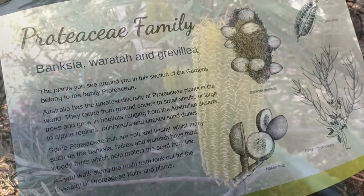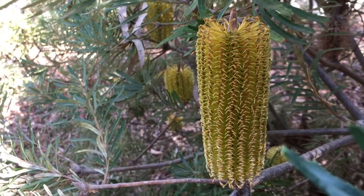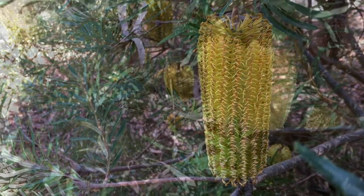Banksias tend to bloom a lot in autumn. So in order to keep flowers available for bees in your garden all year round, or as long as possible, it's good to plant a wide range of plants.